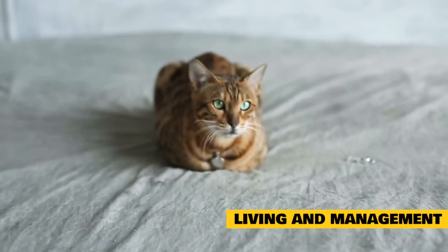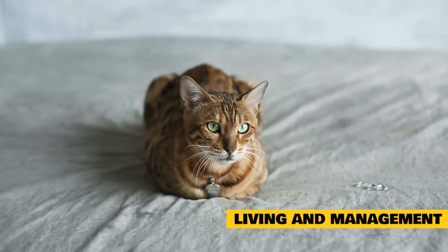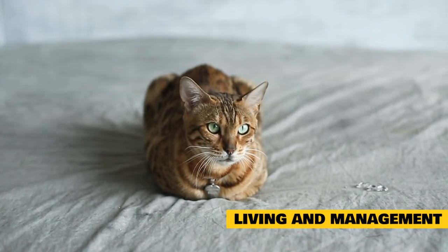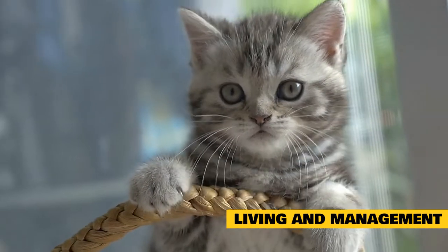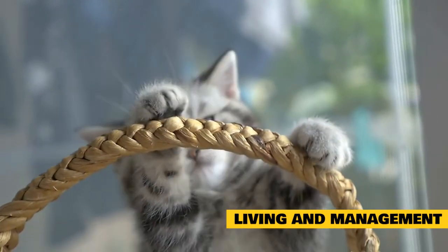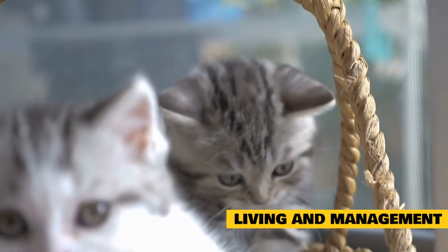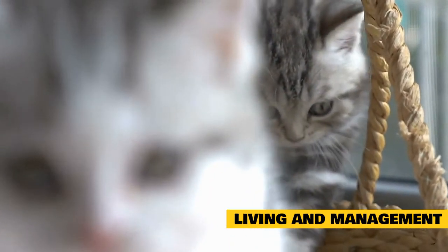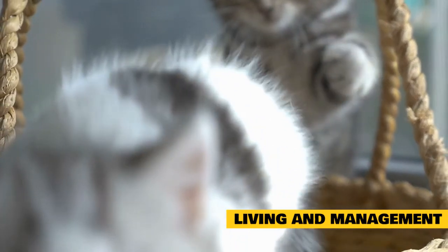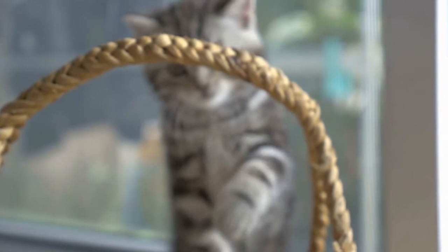Living and management. Once your cat's temperature has stabilized, no further treatment is likely to be necessary in hypothermia cases due strictly to exposure to cold. However, you should continue to watch your cat over the next few days. If he's not completely back to normal by then, contact your veterinarian. If there were other reasons for the low body temperature, your veterinarian will prescribe additional treatments such as antibiotics or an improved diet. Be sure to follow your veterinarian's directions.